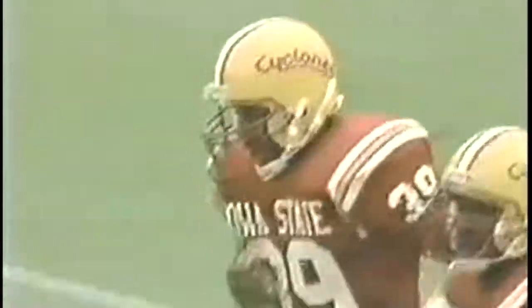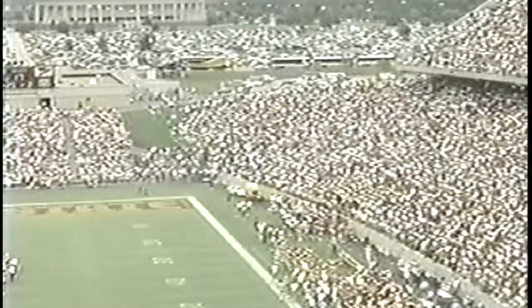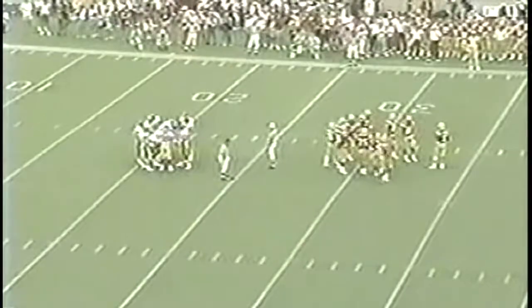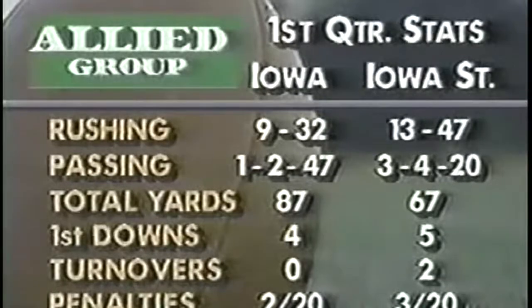Back with the second period of play right after this — 17 nothing Hawkeyes but the Cyclones are threatening. Peterson trying to hit Chris Spencer on a quick one as Spencer was set to the right side trying to cut it back in the middle. Carlos James, a junior from Park Forest, Illinois, number 5, had the coverage, but the pass was thrown behind the intended receiver. Stats from the first quarter: rushing — Iowa 9 for 32, Iowa State 13 for 47. The key in this game so far is the turnovers, and Iowa has been taking advantage of those. On second down and ten, Peterson options, holds on, gets a couple — Peterson going to his right.